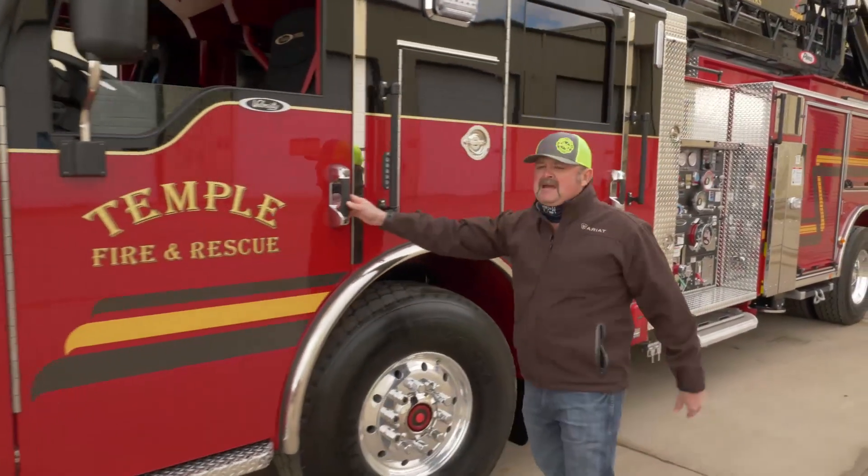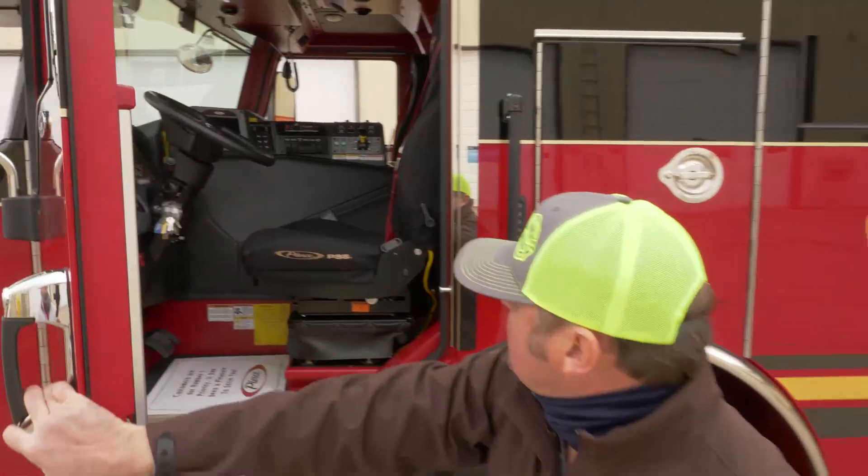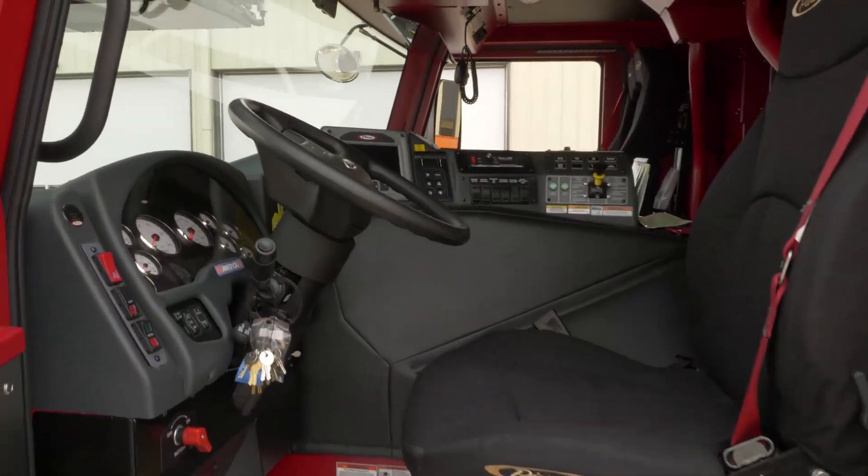Going to the truck, we went with the Velocity cab. We have another Velocity and we like them real well. We like the red interior with the black. Everything is fairly basic as far as a regular platform.